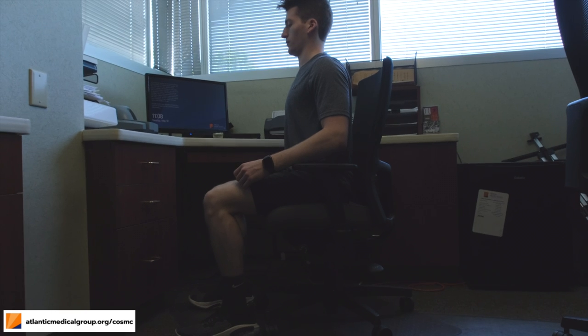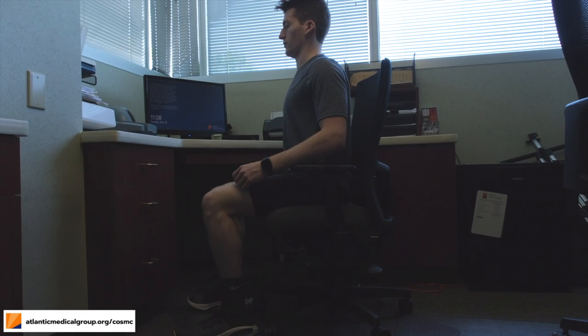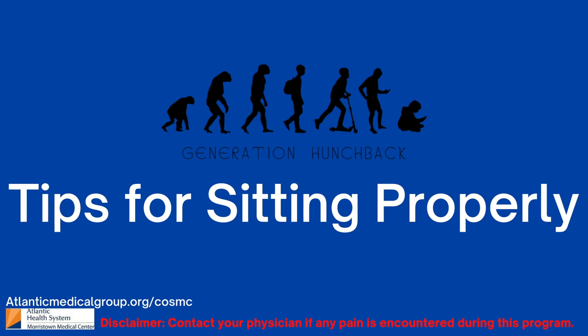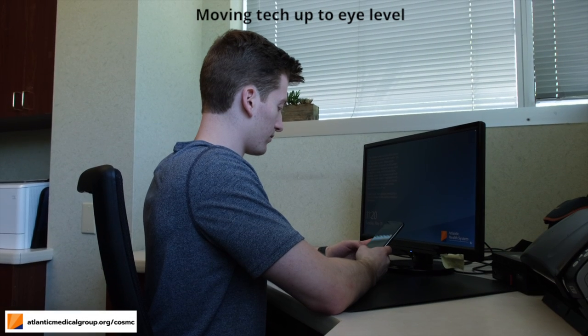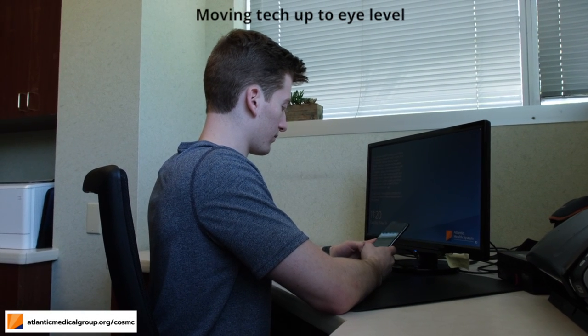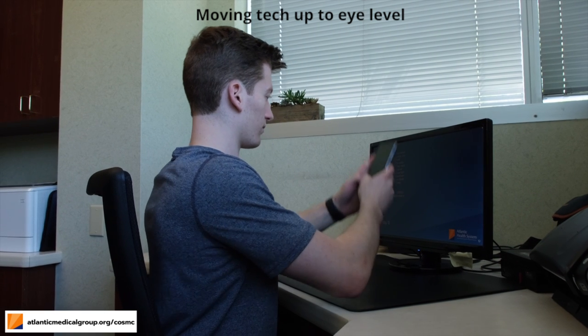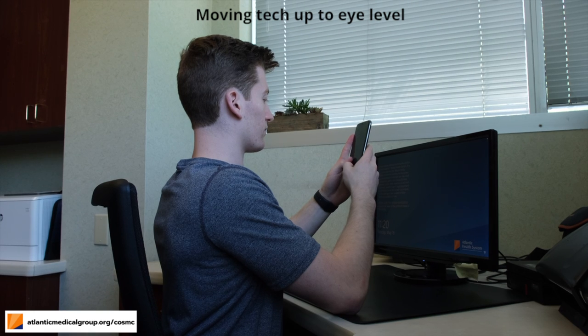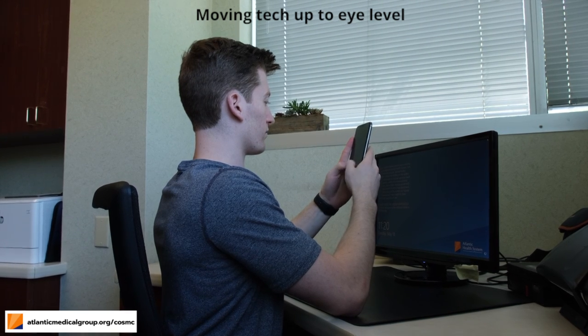If you have armrests, you can place your elbows on top of them. However, it's important that they're low enough so your shoulders do not hike up. If you're using a phone at your desk, your phone or tablet should be at eye level to prevent neck strain from looking down at your device. Also, make sure that your back is straight, shoulders are back, and your neck is up.